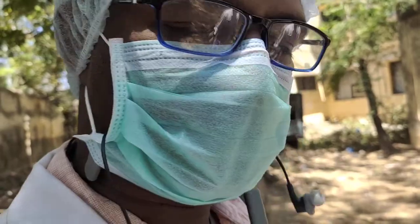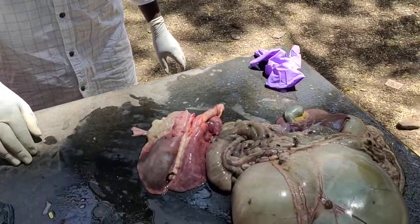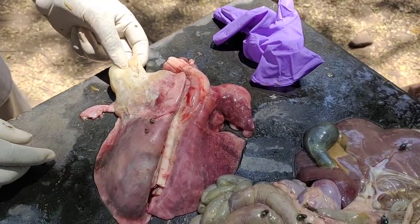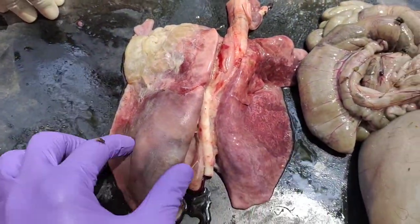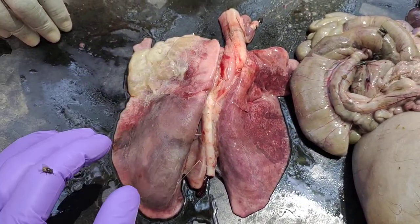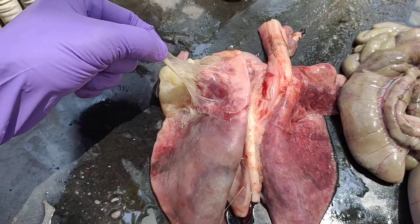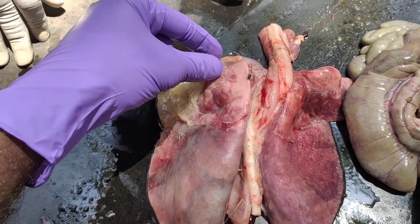Today I am going to present a case of contagious caprine pleuropneumonia (CCPP) in goats. This is the case and this is the post-mortem examination. You can clearly notice the typical lesions of CCPP in this diaphragmatic lobe. You can notice the severe pneumonic changes in only one side of the lung, and most of the times it will be the left lung. This is the fibrinous material — this is fibrinous pneumonia.